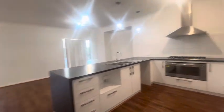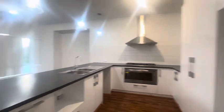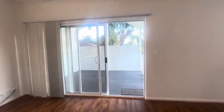Open plan living and dining area with a gas cooktop, electric oven, and dishwasher recess. There's also CCTV, a gas point, and an alfresco.